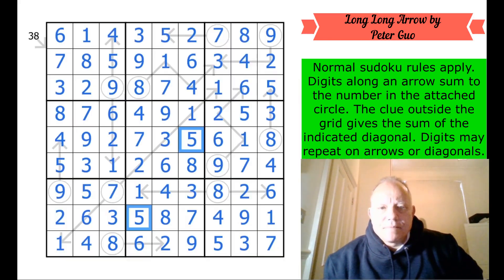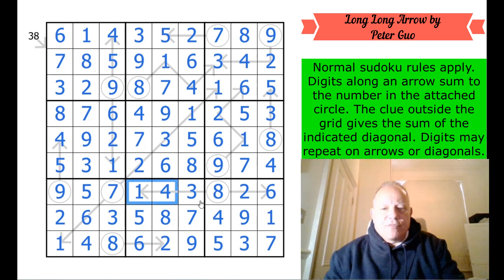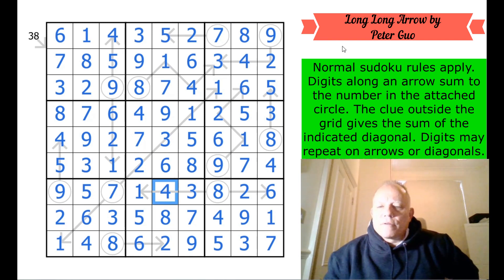That really is an elegant puzzle. It hasn't taken that long, but you do need the insights about how these long, long arrows are limiting this cell. The long long arrow — that is clever. I really like that. That's a very neat bit of work from Peter Guo. We're very pleased he wrote in. I hope he gets to see this video. Fantastic — thank you very much as always for watching us on the channel. Hope you have a very good day and hope to see you again soon. Bye for now.